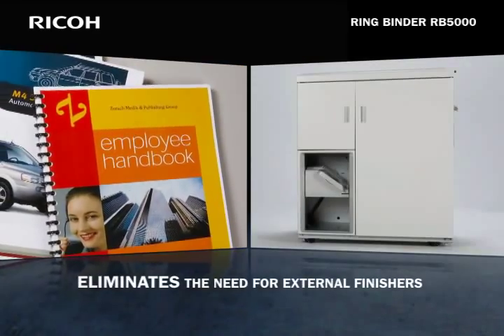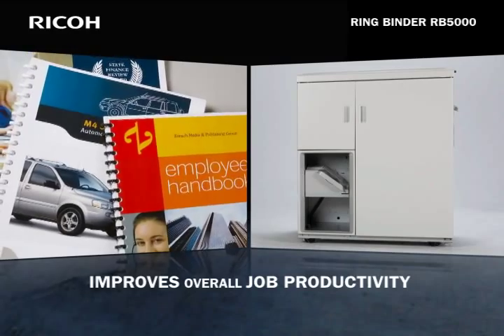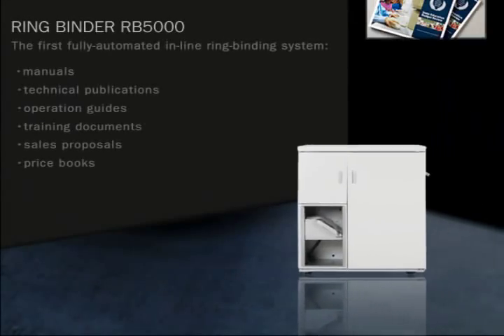The RB5000 eliminates the need for external finishing equipment, reduces the chance of operator error, and dramatically improves overall job productivity. Produce more in less time with less labor.